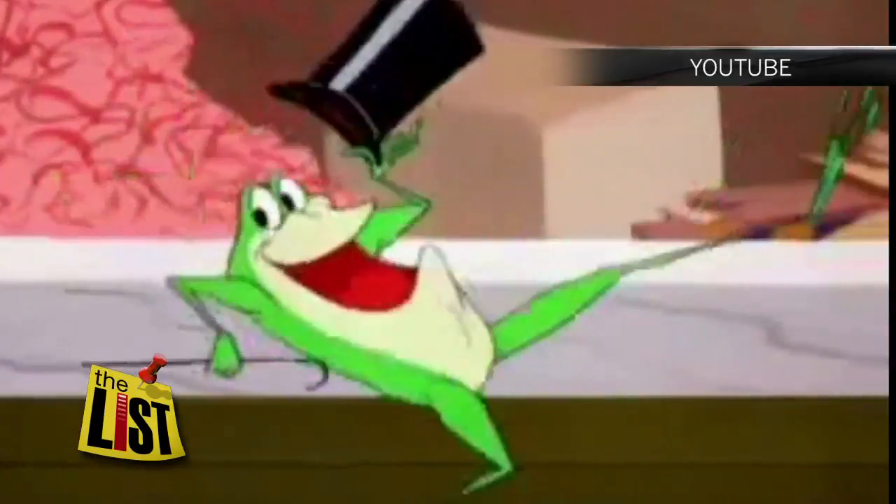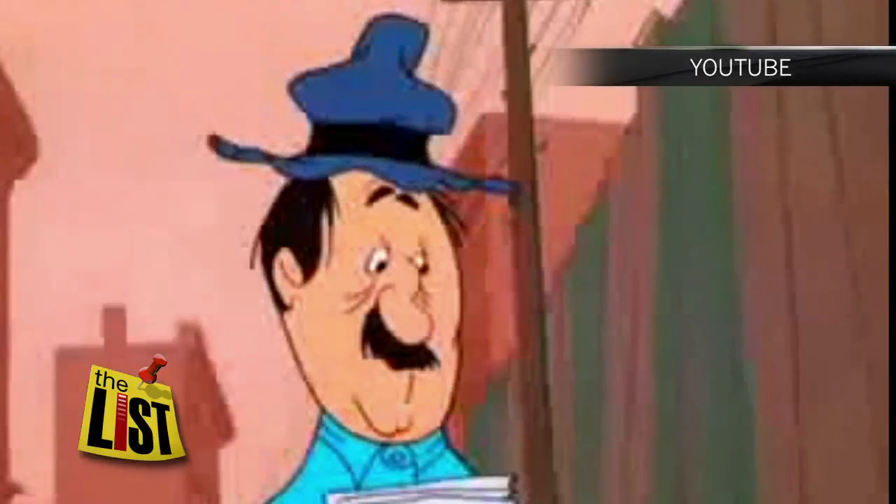My kids know Kermit and Michigan J. Frog. Who hasn't looked at a frog and started going, 'Hello, my baby, hello, my honey, hello, my ragtime gal'? Frogs: A Chorus of Color runs through January 6th.